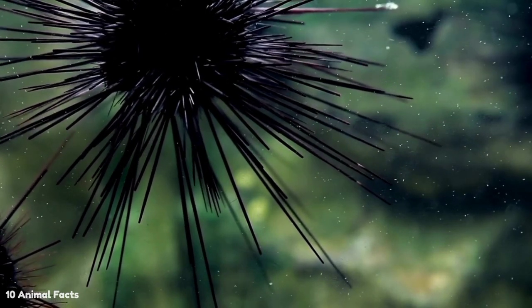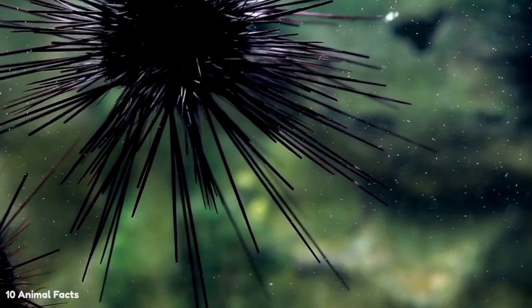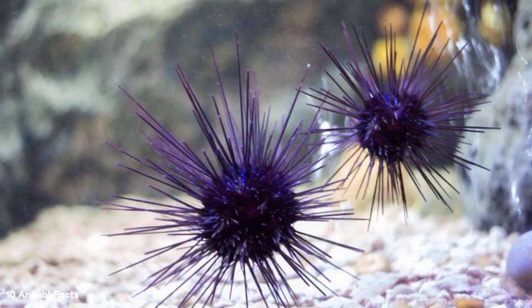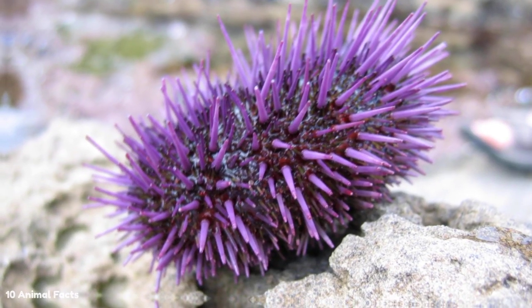As larvae, sea urchins have bilateral symmetry, meaning they can split their body into two halves that mirror each other. Later, however, as adults, they develop five-fold symmetry, meaning they can divide their body into five parts that mirror each other.